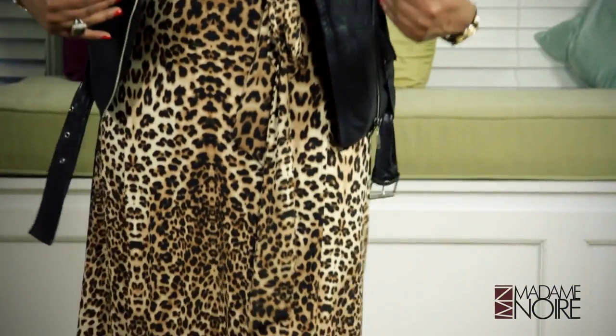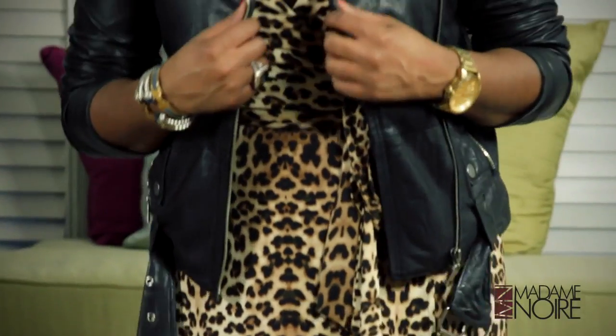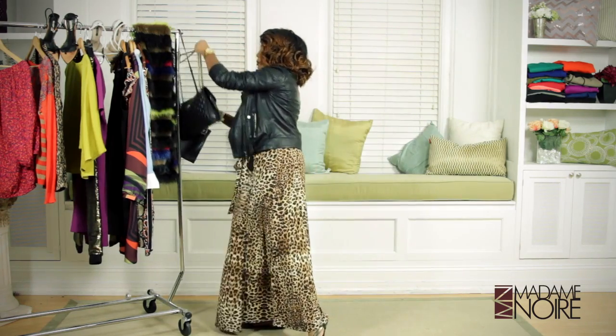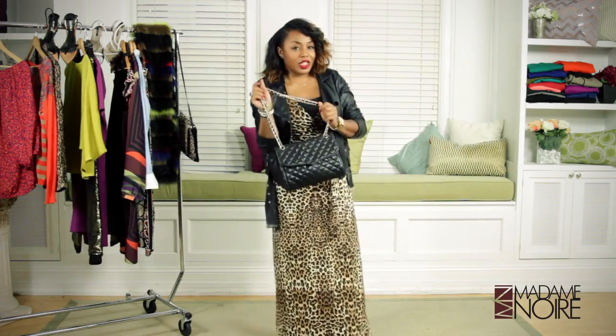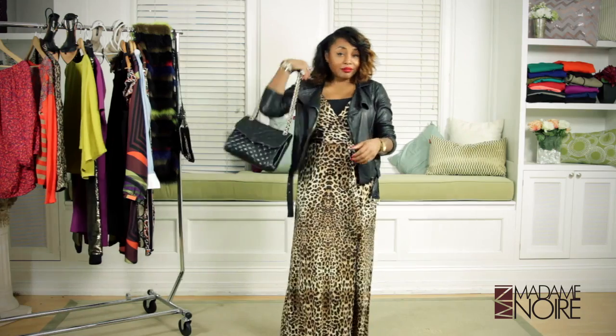If there are two things that girls love, it's maxi dresses and brunch. This leopard ensemble is so Cookie — can't you just see her going to brunch with her girls? A little sip and see, a little chat and chew. To keep it chic and modern, add a leather jacket to chicify it. I'm wearing flats because it's brunch, girls — we're not going to the club. Grab a purse with a cool chain detail, because Cookie loves her accessories, and you're ready to go.